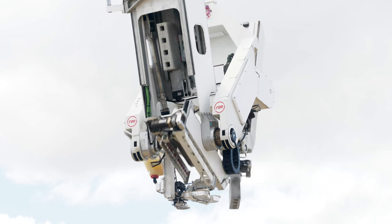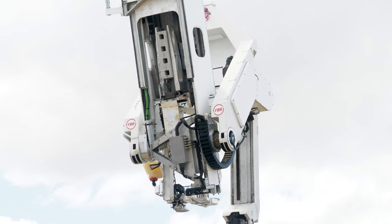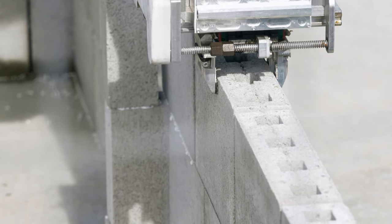Each block laid is bonded together using a special construction adhesive that is twice as strong as traditional mortar.